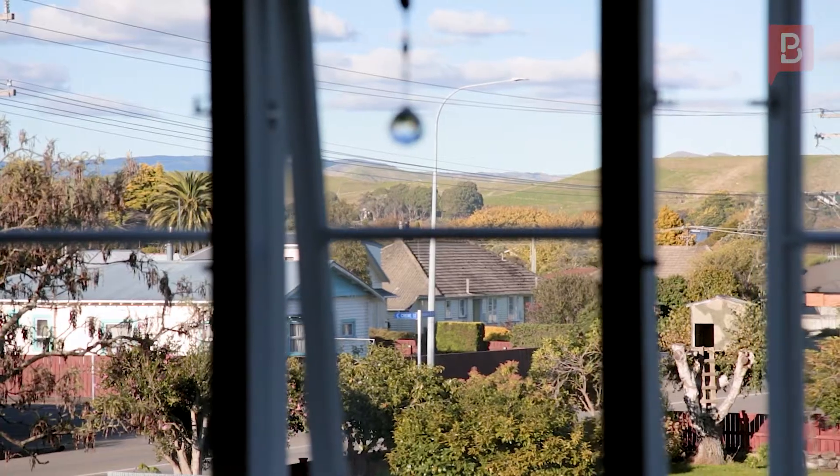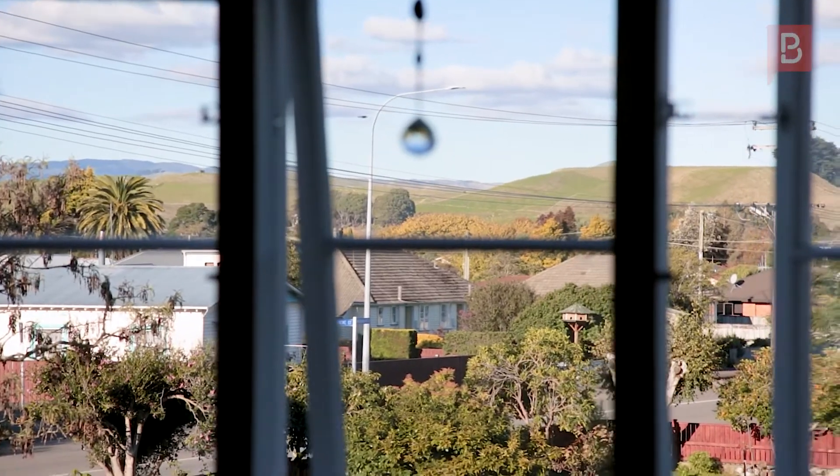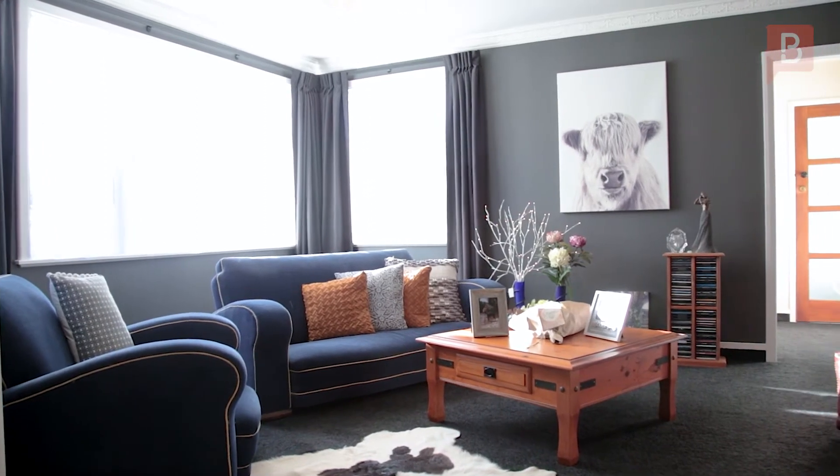The home features three bedrooms, an office or fourth bedroom, two living areas, two bathrooms, two separate toilets, a separate laundry, and a spa tucked in on your private, well-appointed deck.